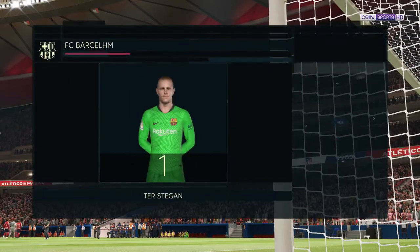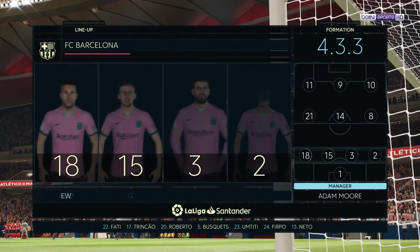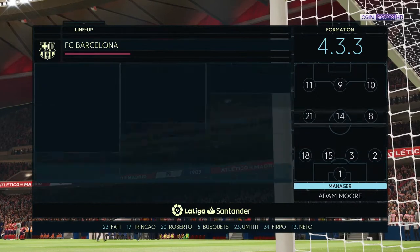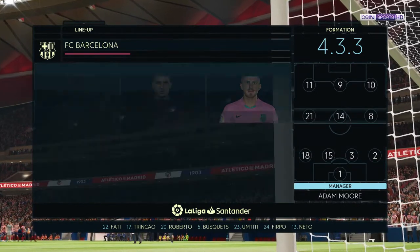This is what we expect from the Blaugrana. Marc-Andre Ter Stegen starts in goal. Pique starts alongside Clément Lenglet in the center of defense, and he is a flexible young player. Today he's the lone frontrunner — Ousmane Dembele.